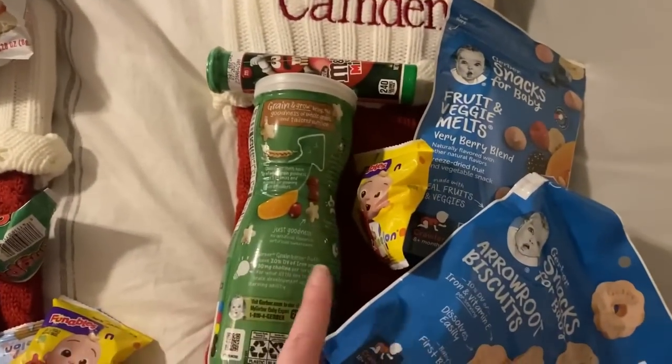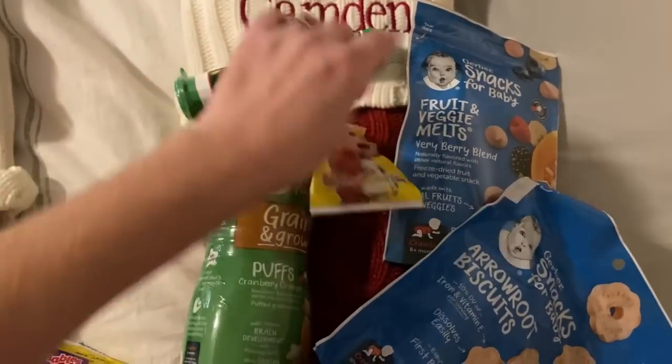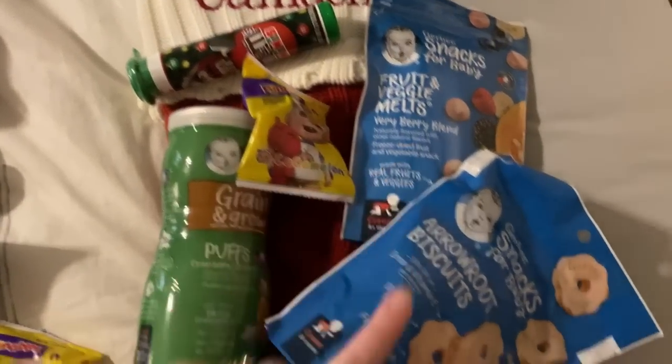Moving on to Camden. He is one year old. He is getting some Puffs, Mini M&Ms, a Cocomelon fruit snack, the Yogurt Bites, and some cookies.